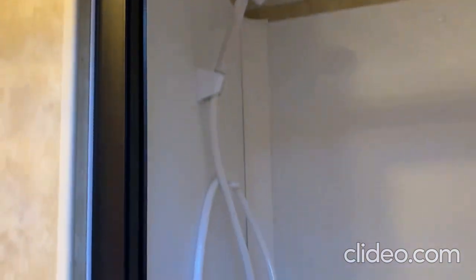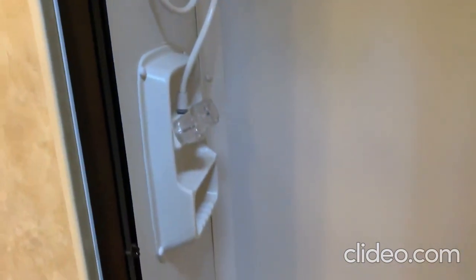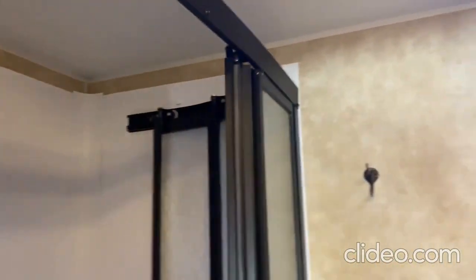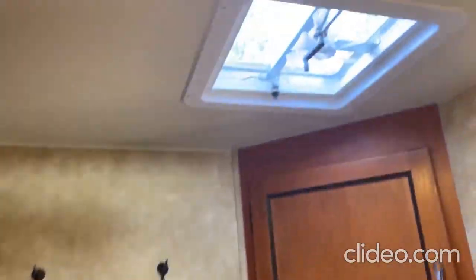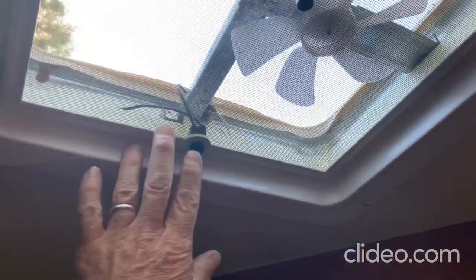We've got a nice glass shower door — no shower curtains — and the shower is very comfortable. You don't want to use a lot of water in an RV shower because water is heavy and there's only so much you can carry, but if you hook up to city water it's kind of unlimited. There are a couple of hooks for towels and a nice fan to ventilate the bathroom.